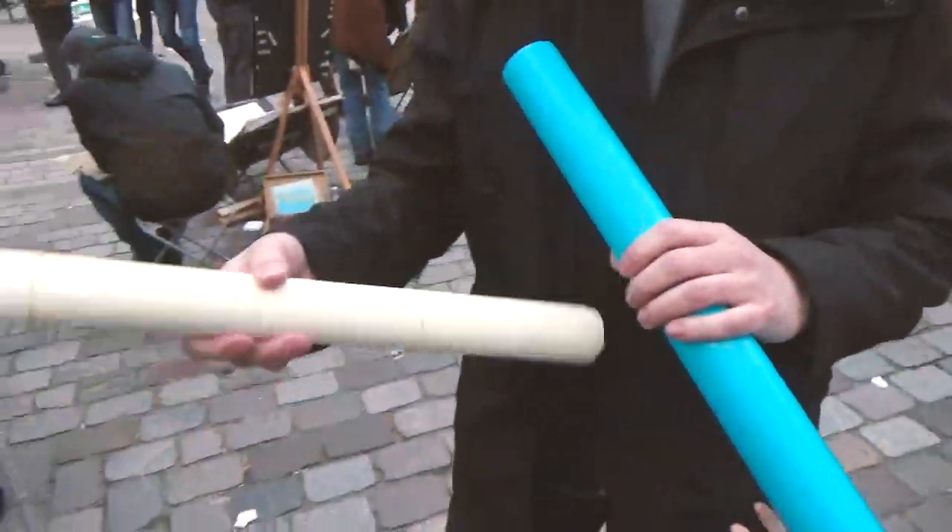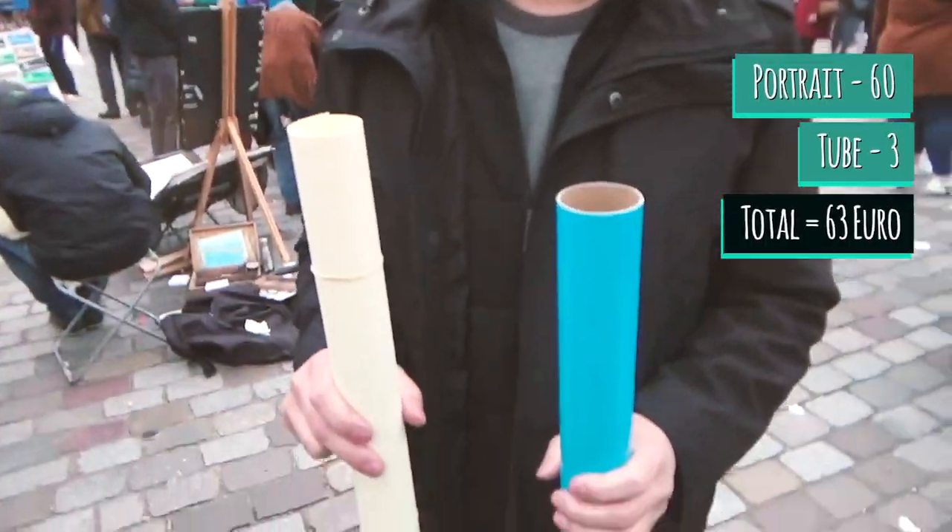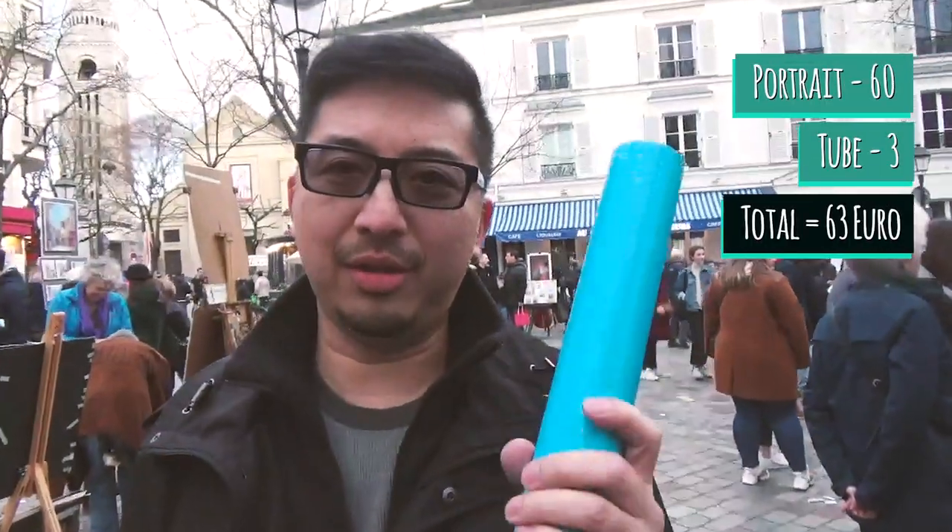Okay, so we got one done for Lila. How much did it cost? The portrait was 60 euro, and then three euro for the protective tube. What really happened is a guy ran across the square when he saw we had a portrait in hand to sell us the tube — but we need it anyway to get home and make sure it doesn't get crushed. It's a good idea, don't feel scammed — you should probably have one if you're going to do air travel on the way home.